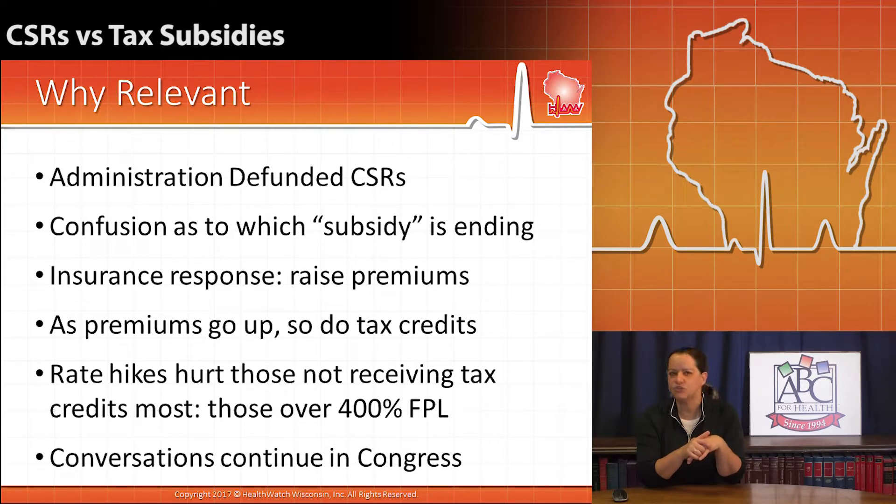So folks will not feel too much of a pinch of the increase in premiums because their tax subsidies will increase as well, unless you're over 400% of the federal poverty level. If you'll remember from our graphic, then you're not eligible for tax subsidies anymore, and you won't get the benefit of having a reduced premium amount if insurance companies raise their rates across all plans.